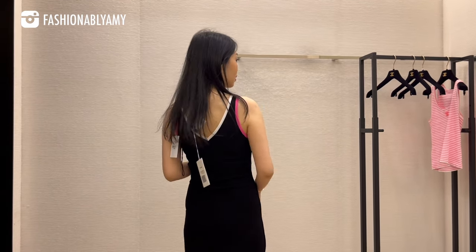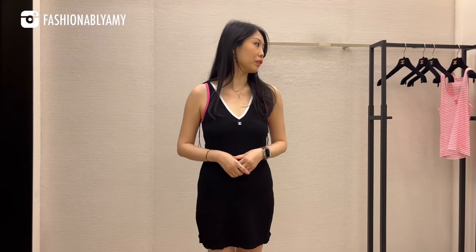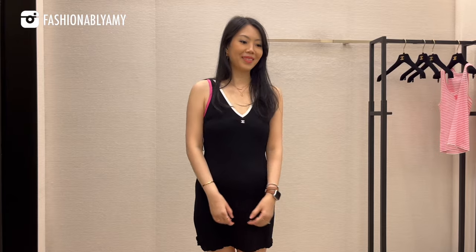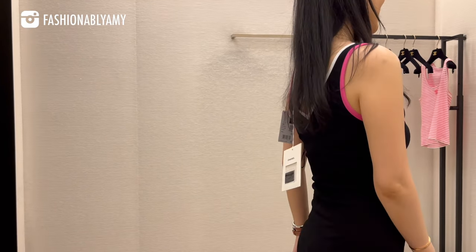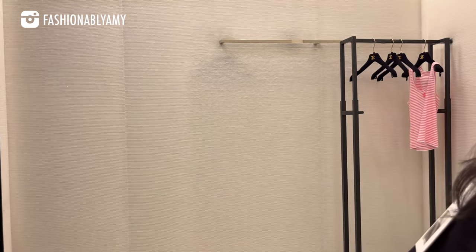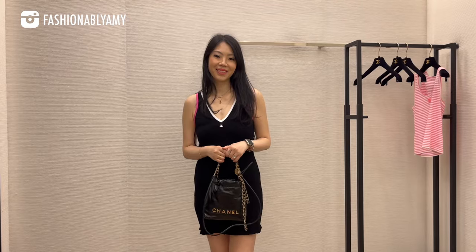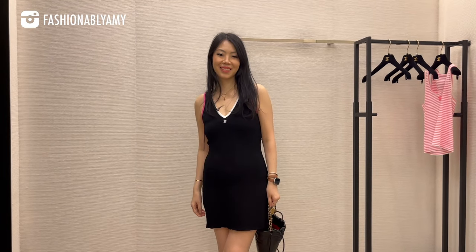This dress, which looks very similar to the first top I tried on but in a dress version, was really cute. It was slightly small on me — size 34 — a little bit tight around the hips area and also a little short on me. But if I lived in a tropical area I would get a ton of wear out of this.